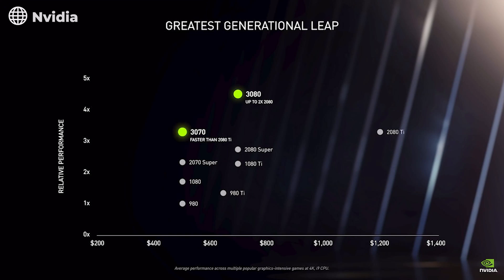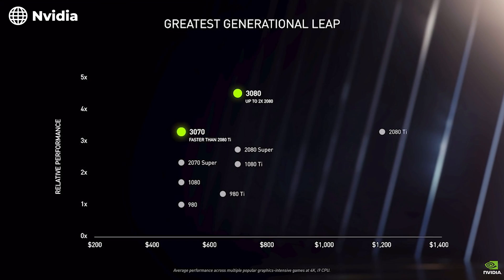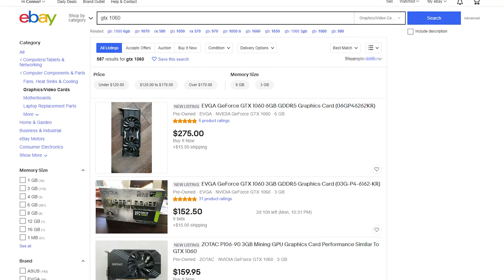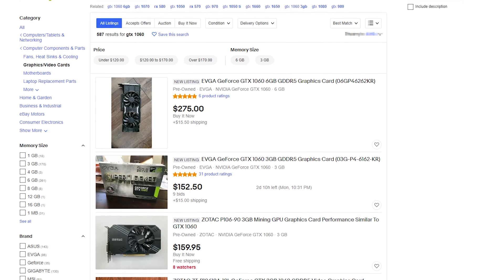Nvidia recently released their new line of graphics cards featuring their new Ampere technology, and since they're priced less than the previous generation and giving you more power, a lot of people are saying that previous generations simply just aren't worth the investment anymore. However, if you don't necessarily play games that require the newest graphics card, maybe you're looking for a used graphics card or an older one that has dropped in price since its release — then this video is probably for you.